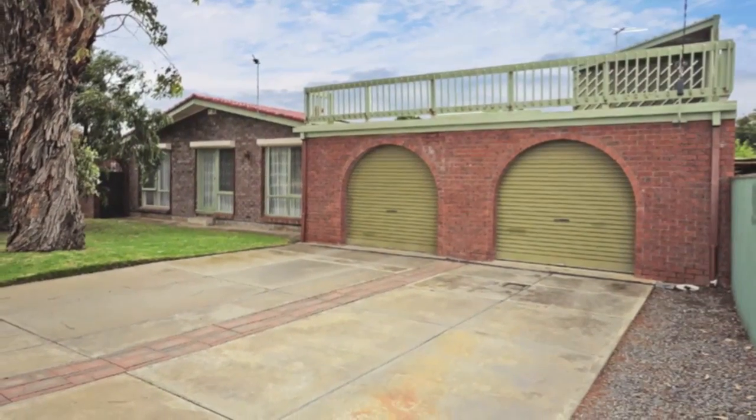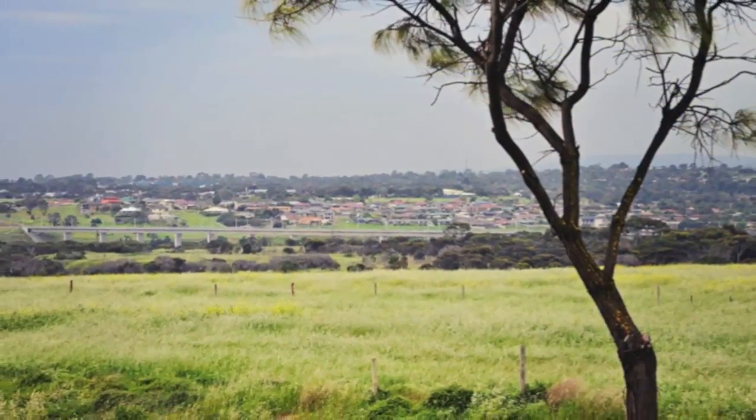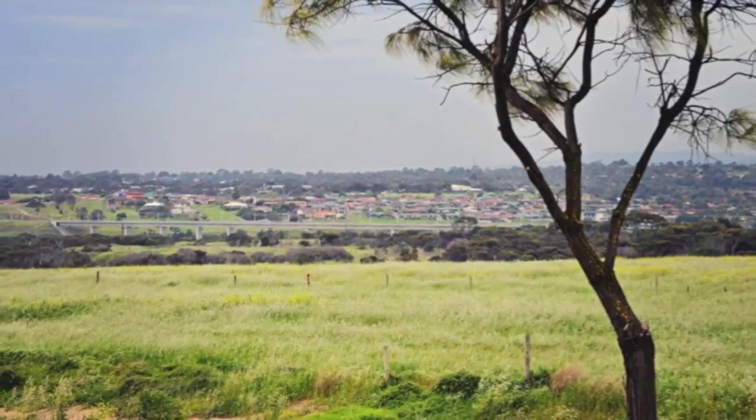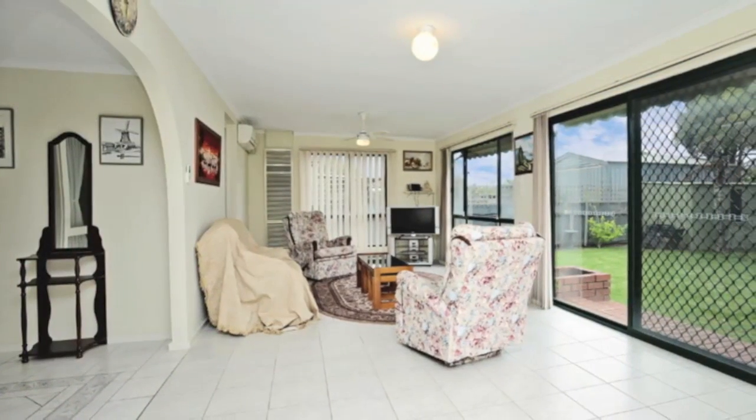Neatly presented and neutrally decorated, this more than comfortable property is situated exceptionally conveniently for local shopping, amenities and commuting. With a generous amount of space on offer, this light and sunny home boasts some unique and unexpected features.